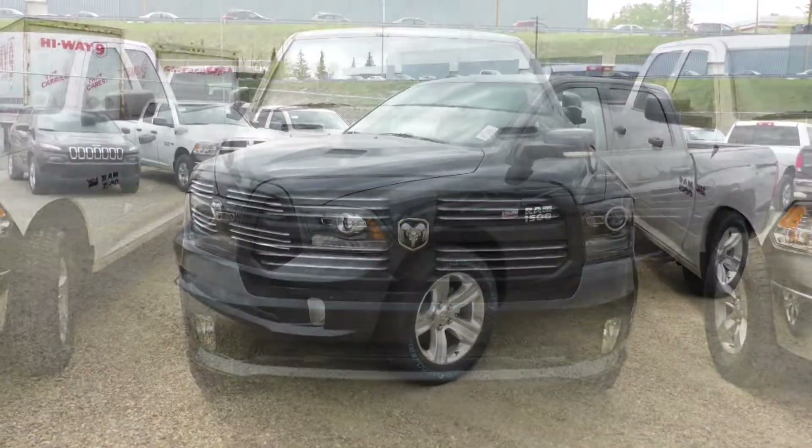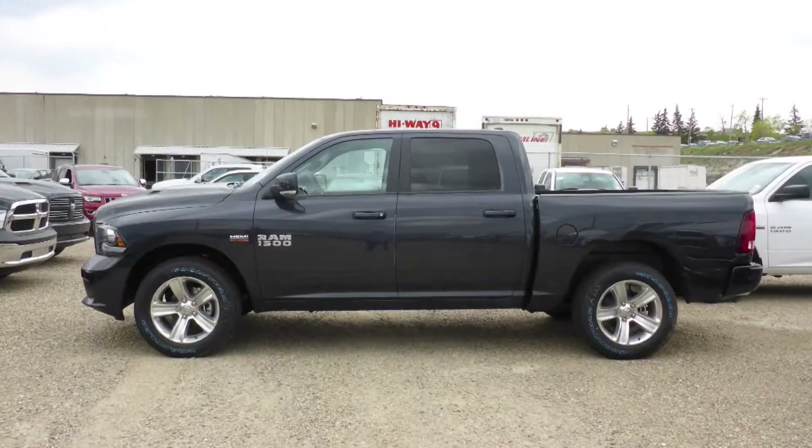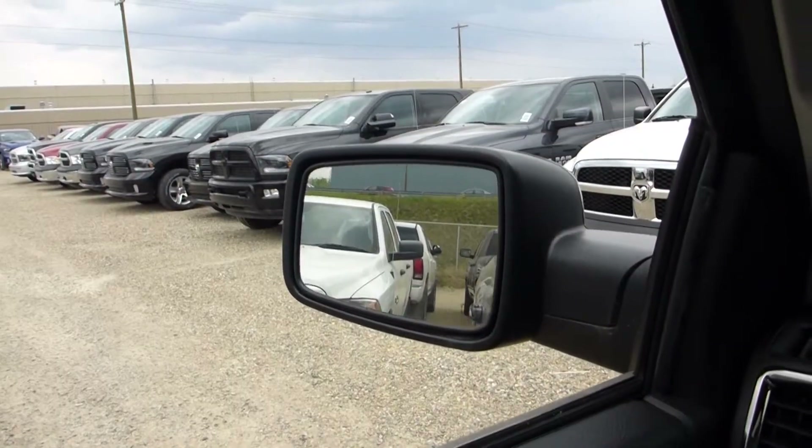this 2014 Ram 1500 Sport Crew Cab comes equipped with a 5.7 litre engine and automatic transmission, halogen headlamps, and fog lamps.